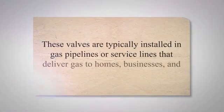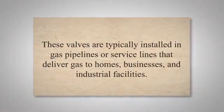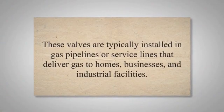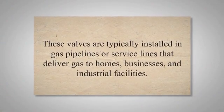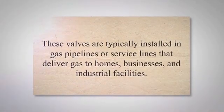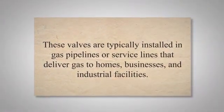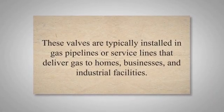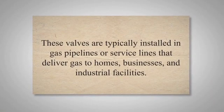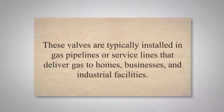An excess flow valve is a mechanical safety device designed to automatically close when there is a sudden increase in gas flow beyond a predetermined threshold. These valves are typically installed in gas pipelines or service lines that deliver gas to homes, businesses, and industrial facilities. The primary purpose of an EFV is to minimize the release of gas in the event of a rupture, significant break, puncture, or damage to the pipeline.